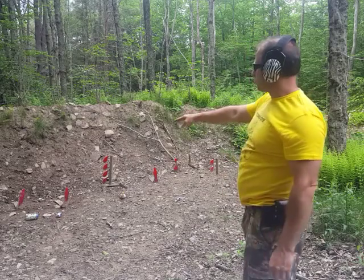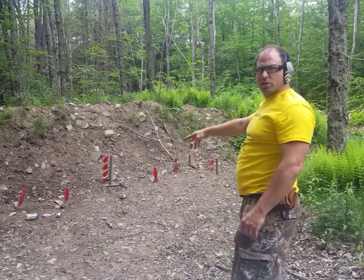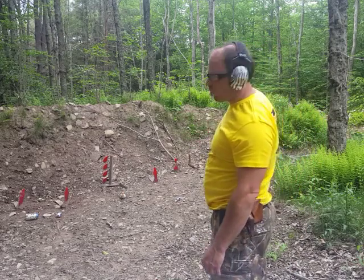So let me do a reload here. What I'm looking to do is two shots per target — two shots on the target, move down to the next one, two shots on the target, move down to the next one.